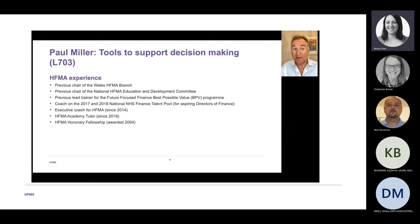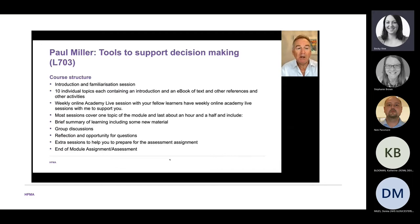I have considerable HFMA experience and was awarded an HFMA Honorary Fellowship in 2004, which was really a highlight of my career. In terms of the course structure, there's an introduction and familiarisation session covering the ten individual topics, and a weekly online Academy Live session — the tutorial session that I lead on.